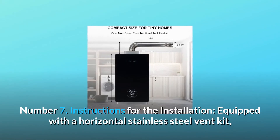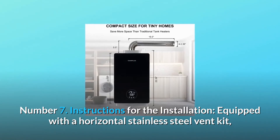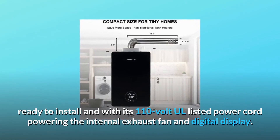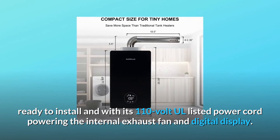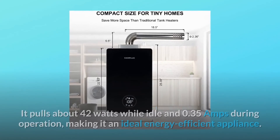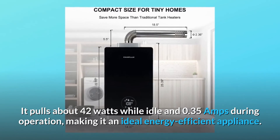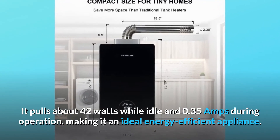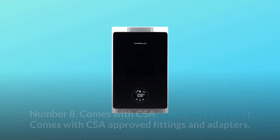Number 7: Installation Instructions. Equipped with a horizontal stainless steel vent kit, ready to install, with a 110-volt UL-listed power cord powering the internal exhaust fan and digital display. It pulls about 42 watts while idle and 0.35 amps during operation, making it an ideal energy-efficient appliance.